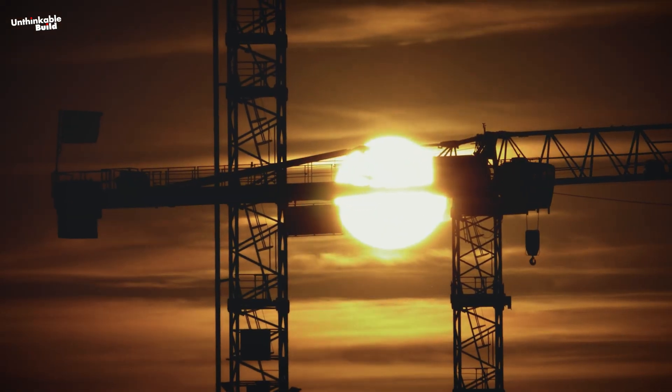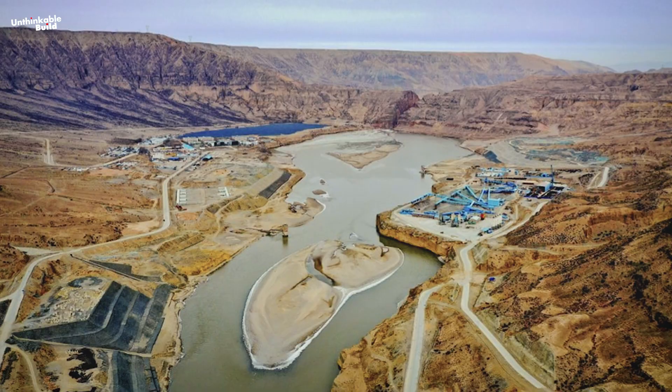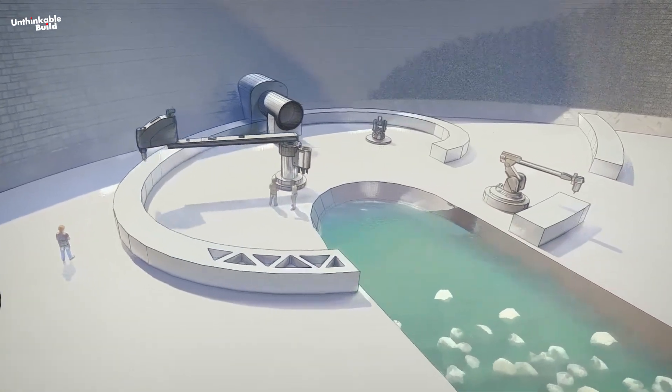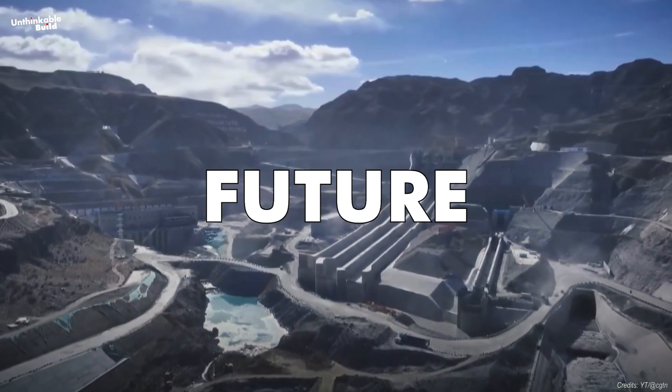It's a fully autonomous construction site. Human engineers oversee the process remotely, but not a single worker sets foot on site. The machines operate around the clock, precisely executing a digital blueprint one layer at a time. Welcome to the future of construction.